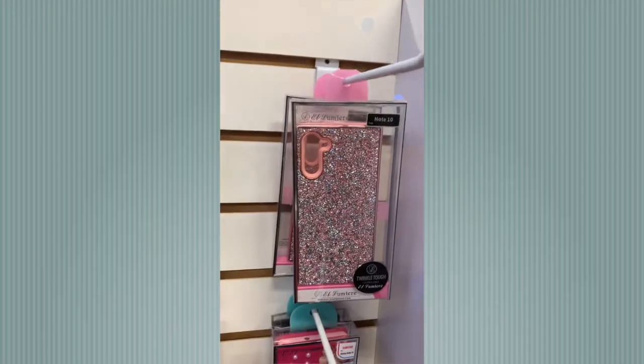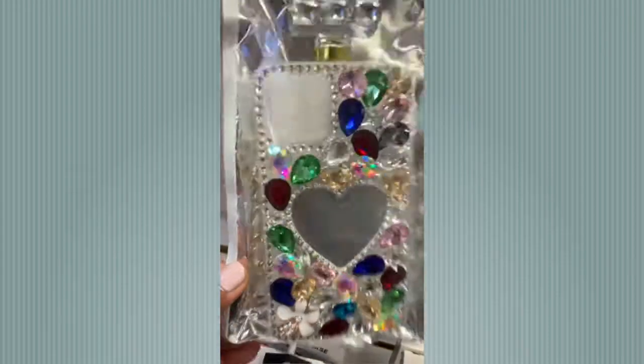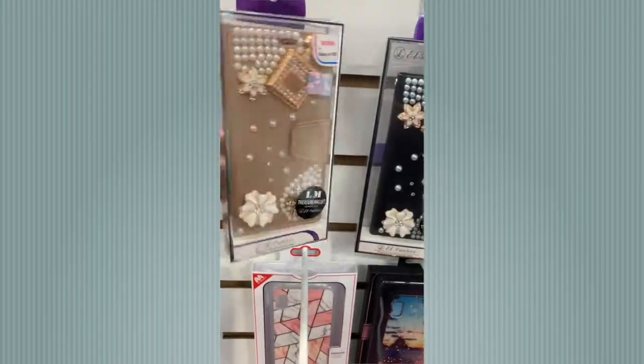We've made it to the phone accessory shop. They have phone cases ranging anywhere from $9.99 to $19.99, and a wide range of covers for other electronic devices. If you don't see it here, they can probably order it for you — and they also do customization.